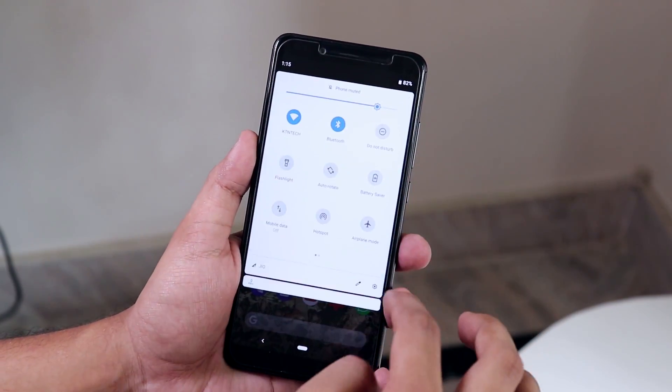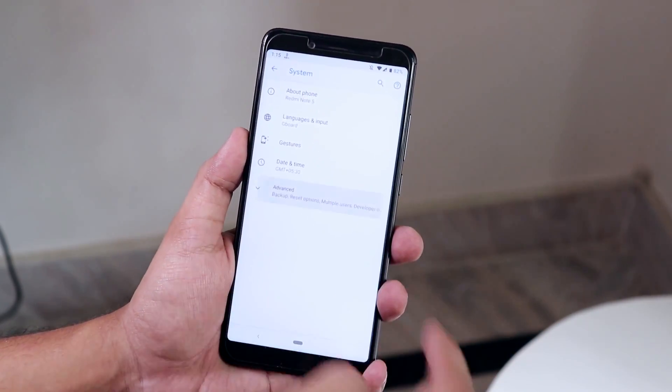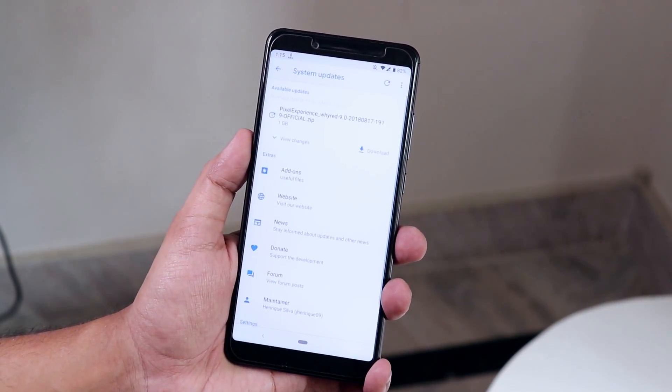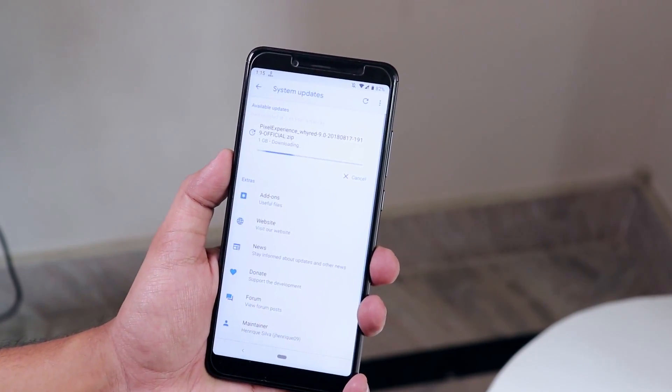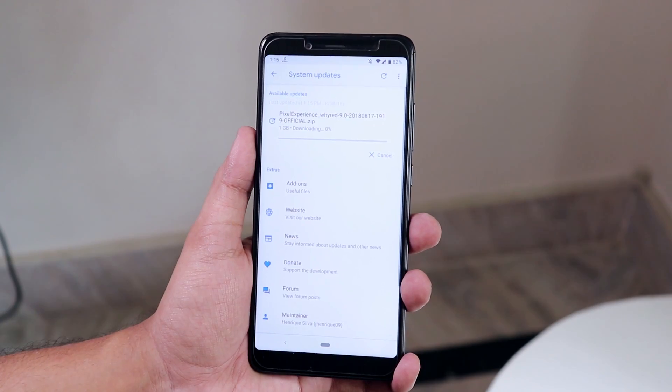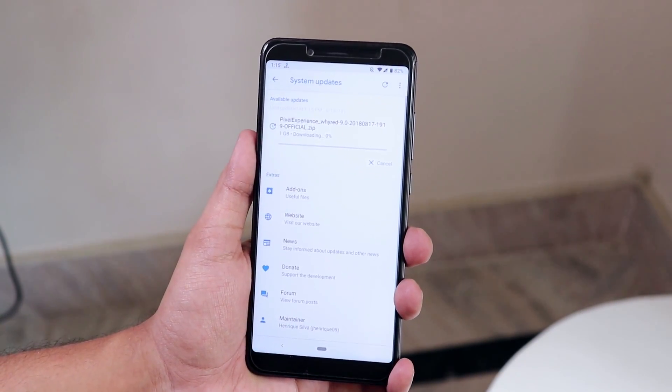Quick update: I just received a software update on this ROM. I'm on the 16th August 2018 build and the update is for 17th August 2018. When I tried to download it through the updater app, the download speeds were too low — not because of my internet but because of the Pixel Experience servers. I'll update the ROM later and show what's new in the next video, so stay tuned and subscribe.